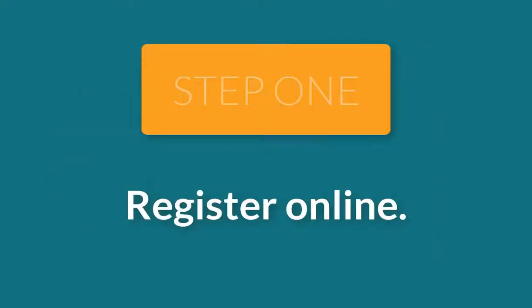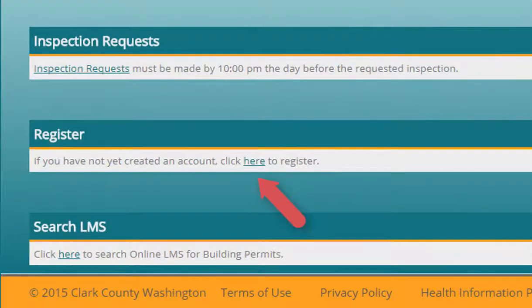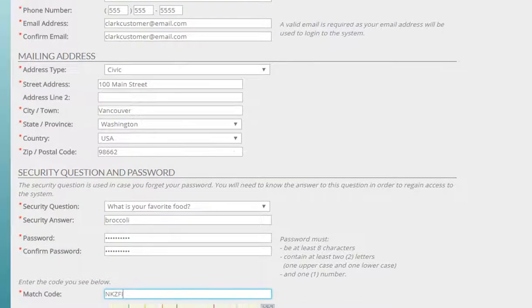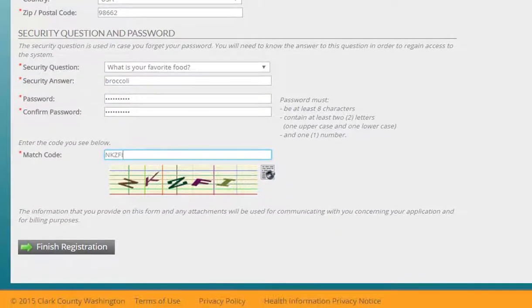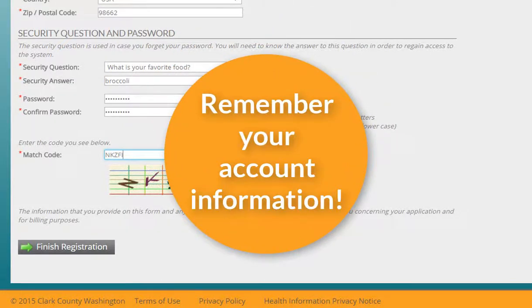To register online, you'll need to visit the CCLMS website. Please provide the required information. You'll need to create a password to access your account. Please write down the email address and password you've used to create your account — you'll need both in the future.